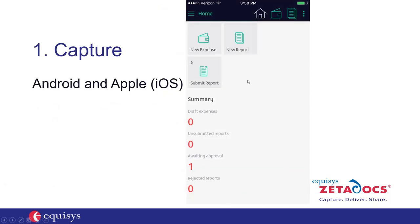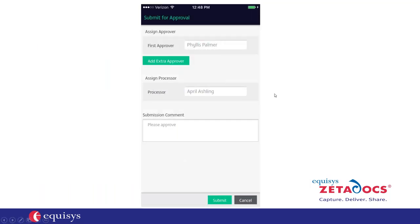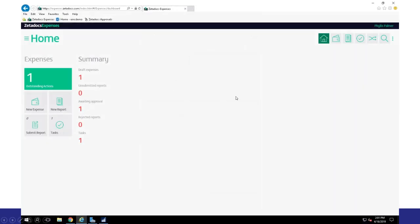The next step is to add any mileage — you'd go to the New Expense tab, add your mileage, then hit New Report and submit. Once the report is submitted, the employee sees a screen showing who will be approving. In this example, Phyllis is approving the report — you can have up to five approvers per employee — and after Phyllis approves, it goes to April for processing. The employee hits Submit, and Phyllis gets an email with a link taking her to her dashboard on the Zeta Docs Expenses site where she can approve.